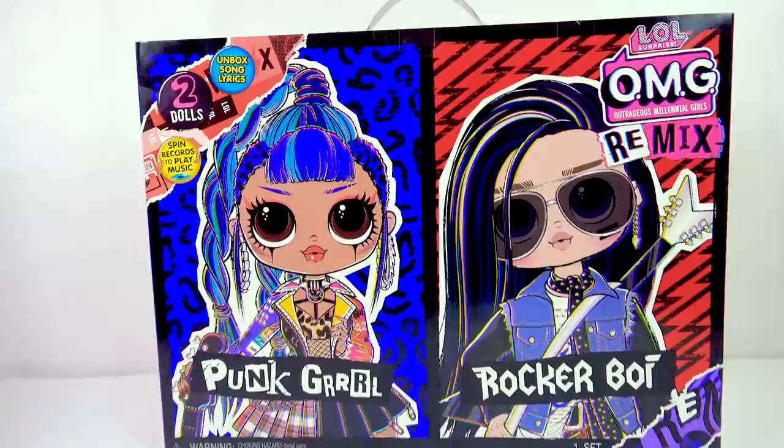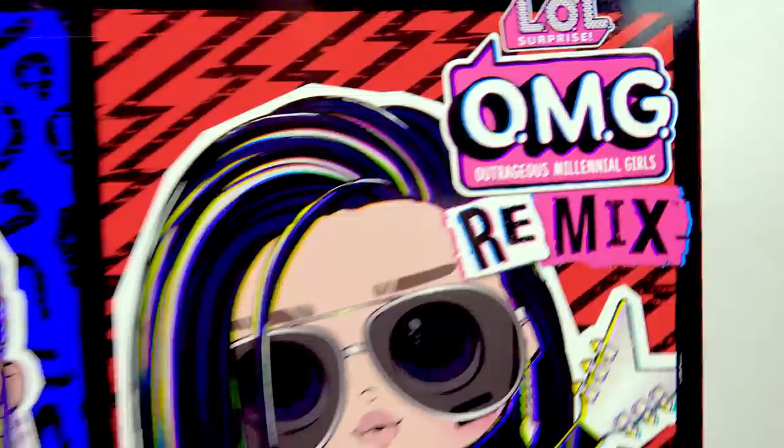Hello, OMG fans. I finally, finally found this set. I finally found it.